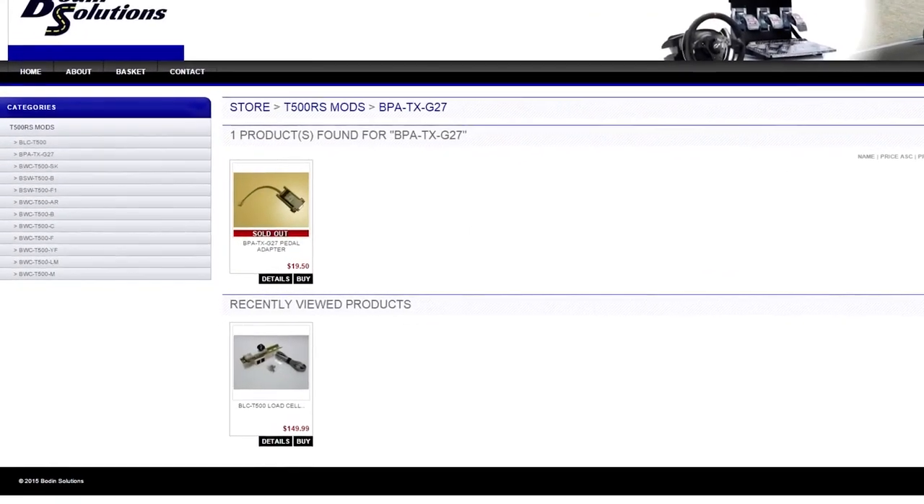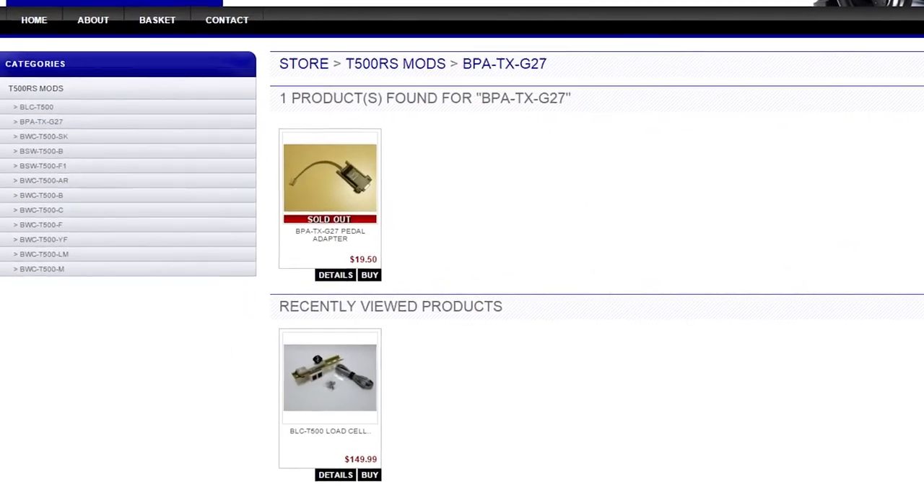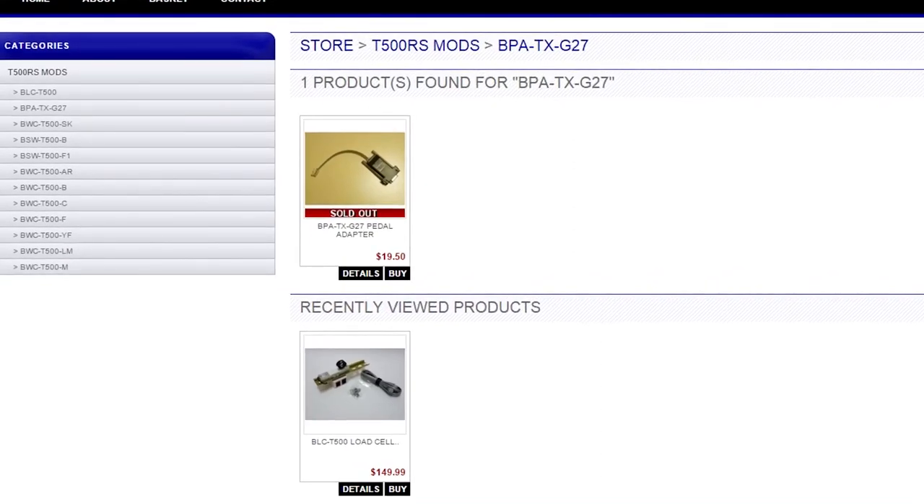Bowdoin Solutions produce the very best Lloyd's Hell mods and pedal adapters to use with Thrustmaster wheels. You can order yours now at BowdoinSolutions.com.